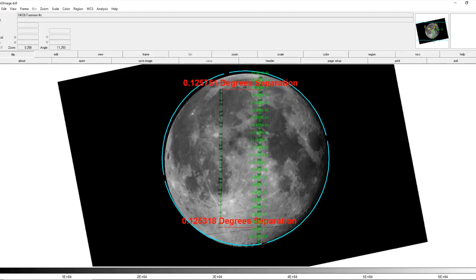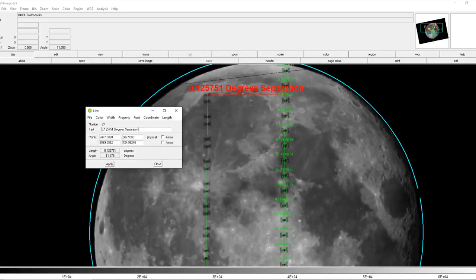You can see a small but measurable difference between the angular separation of Red's ISS path and my ISS path at the bottom versus the top of the image. Using the angular separation near the end of the ISS transit, if we divide the baseline of 1,119 meters by the tangent of the angle 0.125751 degrees, we come to a range of 509.8 kilometers.